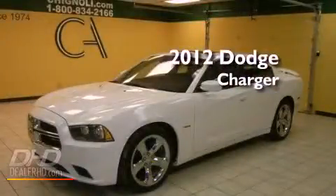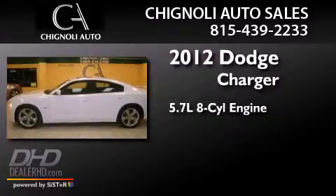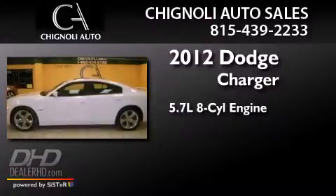This is a 2012 Dodge Charger. It features a 5.7-liter eight-cylinder engine and an automatic transmission.